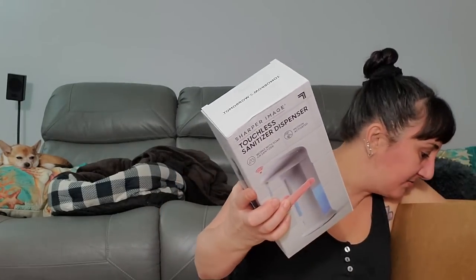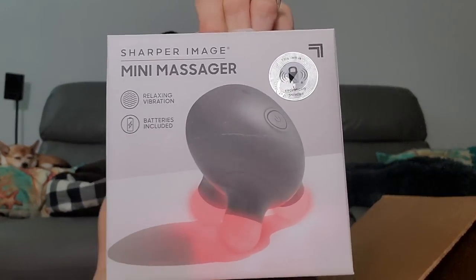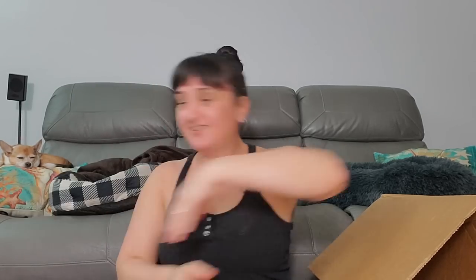These came last time too — these are the touchless sanitizer dispensers. That might sell better than the other ones, but we'll see. One more of these. Now we got the Sharper Image mini massager — Sharper Image is a good brand. Two more of the foaming soaps. Another pair of socks — what does this have on it? A little sloth! He's hanging upside down.